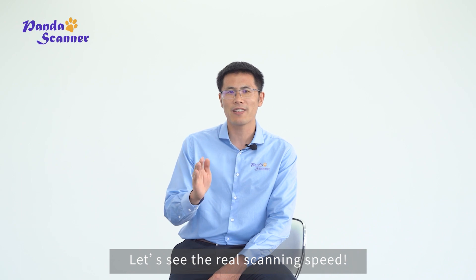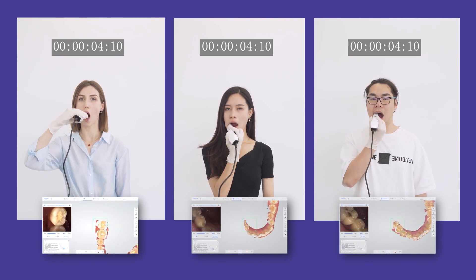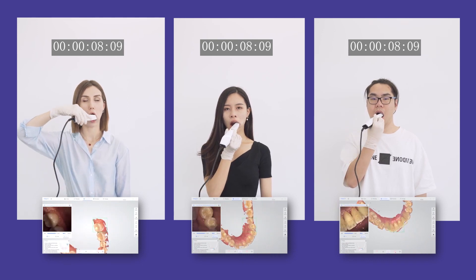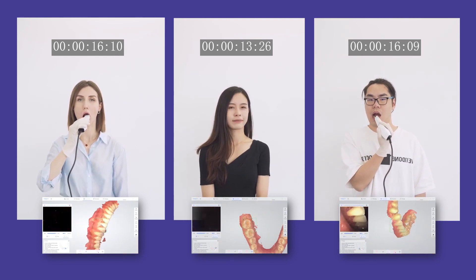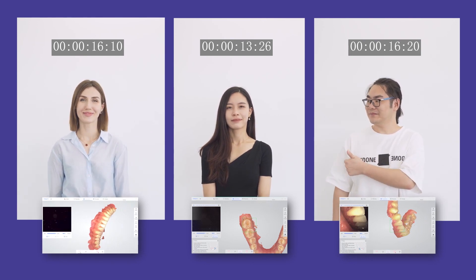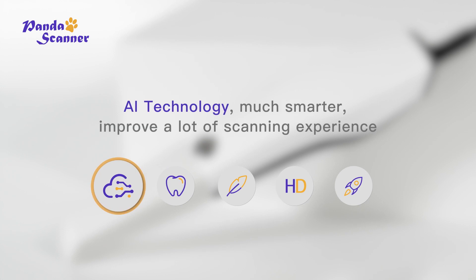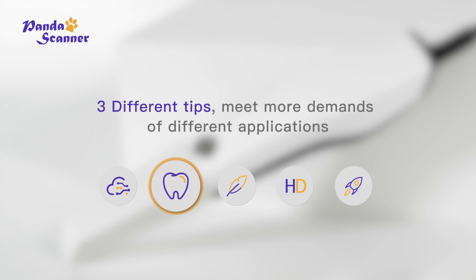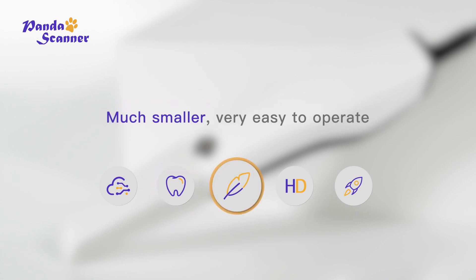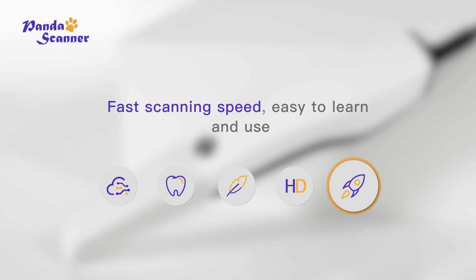Let's see the real scanning speed. The stitching speed is greatly improved with this new technology — much smarter and a greatly improved scanning experience. Three different tips meet more demands for different applications, much smaller and very easy to operate. Clear margin line, full HD color, high accuracy, faster scanning speed, easy to learn and use.